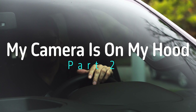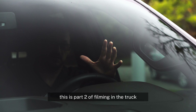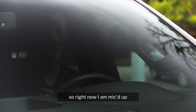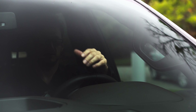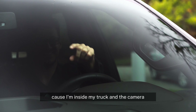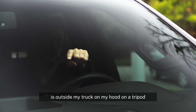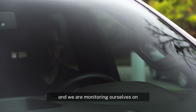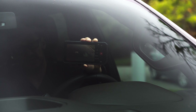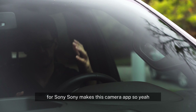What's up guys? This is part two of filming in the truck. Right now I am mic'd up — I have a microphone — so that's how you can hear me, because I'm inside my truck and the camera is outside my truck on my hood, on a tripod. And we are monitoring ourselves on the camera app for Sony.